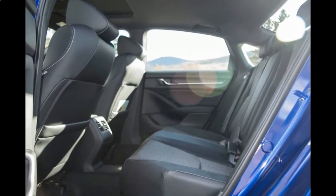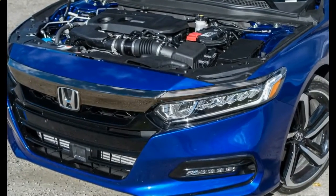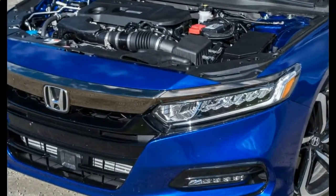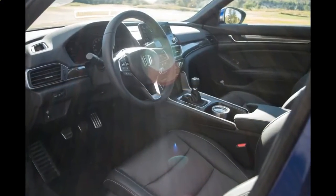The Accord's hallmarks remain: graceful handling, a spacious interior, and reasonable pricing. And after all these years, it's still earning our love and admiration.